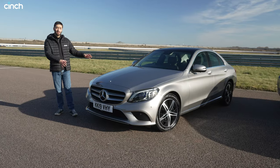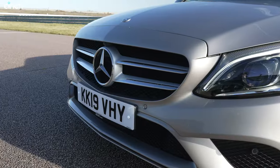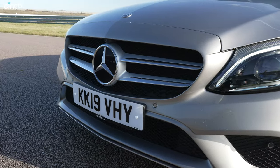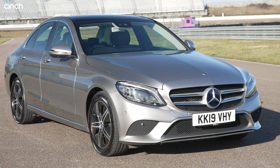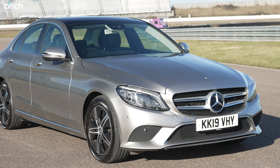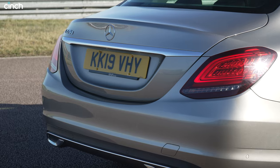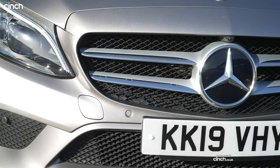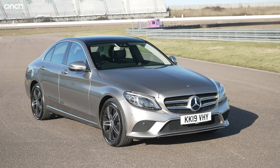Starting with the C-Class, as you may have noticed this is the previous generation car, which means it doesn't get the sharper front design of the latest model. But arguably this is the slightly more elegant looking machine — it certainly feels a bit more luxurious. In this finish it's got no AMG line bits on it, it's much more understated with some chrome but very elegant in its design.